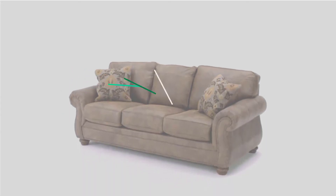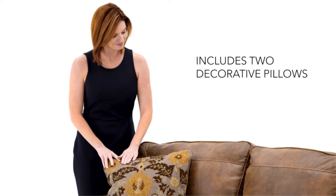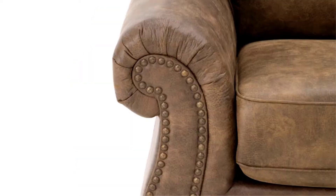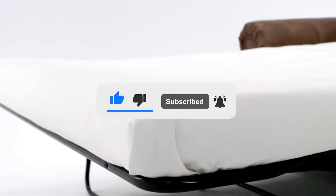Top 5 Best Couch Under $500 In 2021 Reviews. Finding the best couch under $500 of 2021 is very difficult. I hope the video will help you to buy the best one. If you need more information about this product, please check the link in the description section below and don't forget to subscribe to the channel or click the bell icon to get future reviews.